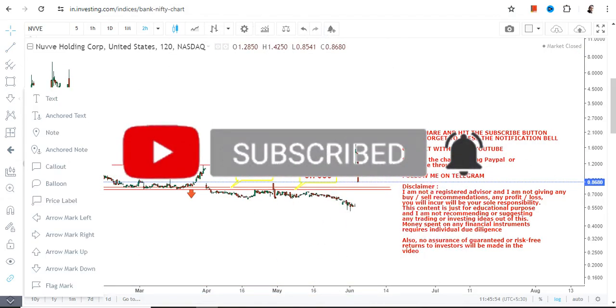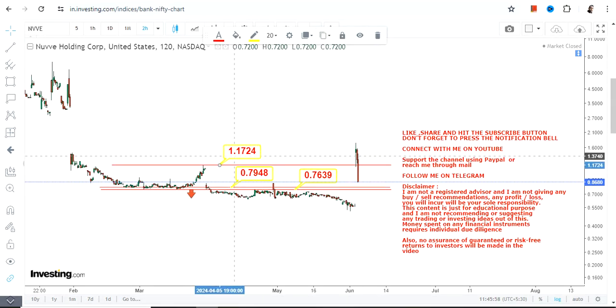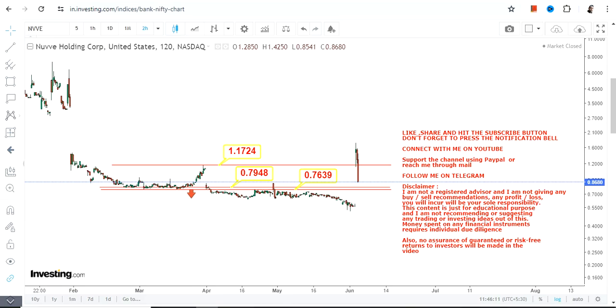On the upside, the target or resistance right now is 1.17. This stock is stuck within this highlighted section. If you are looking for an expansion, the stock must surpass and sustain above 1.17 for that to happen.